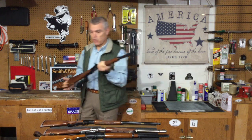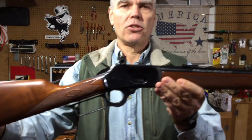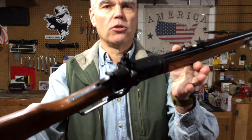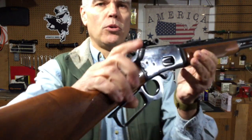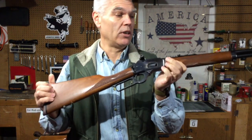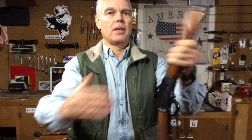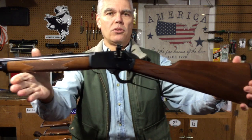I added a Williams receiver sight to this carbine. I can remove the aperture disc and have what amounts to a ghost ring sight, making it very fast to get on target and effective even with moving targets. This is number two in my collection and I really, really like the 1894 CP.